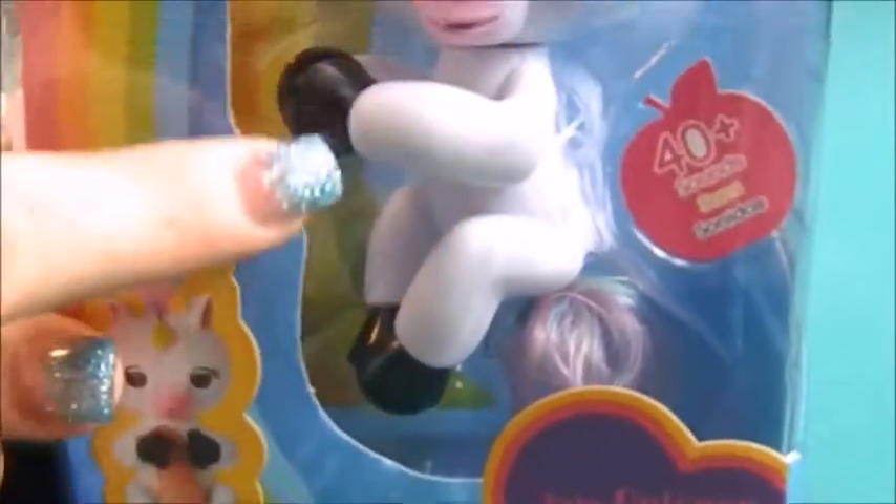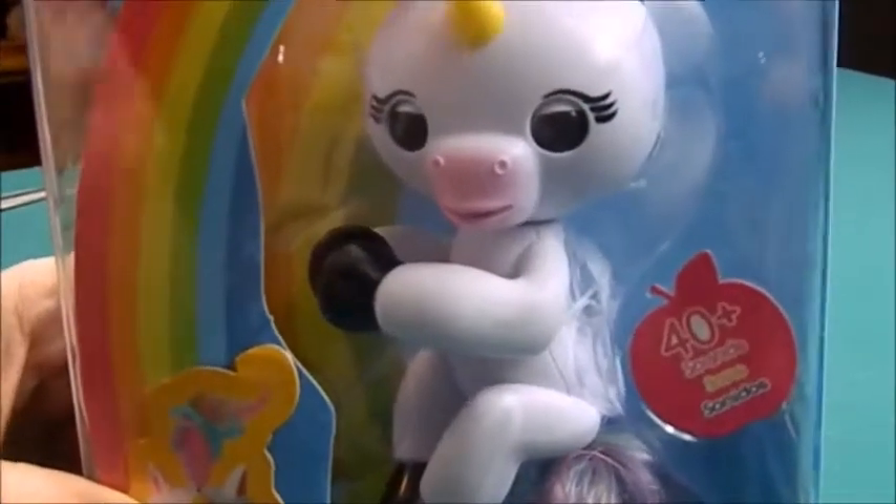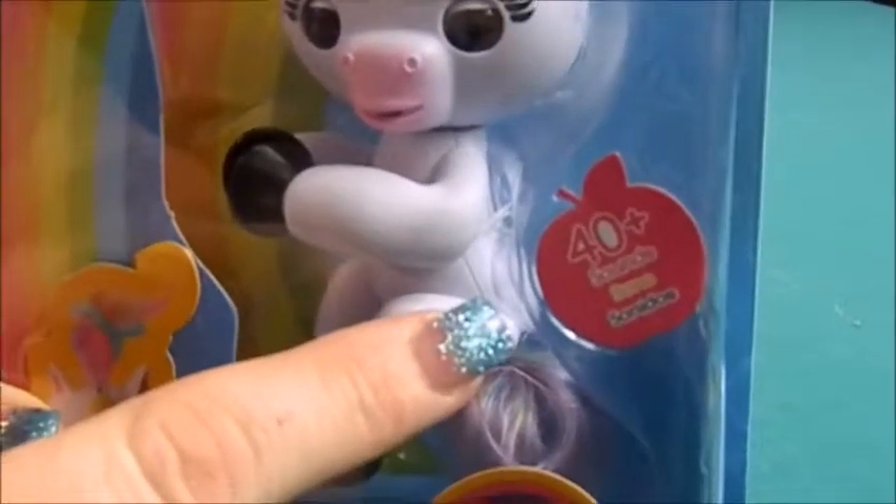So if you watched my previous review of Finn, the one monkey fingerling I reviewed — these guys say 40 plus sounds. This is the baby unicorn. Here on the side it says 'for fun interactive friend.' It looks like these guys interact, so here's Finn down here that we have gotten previously.